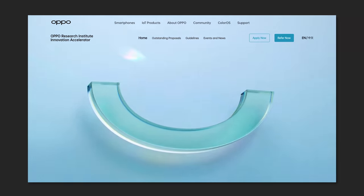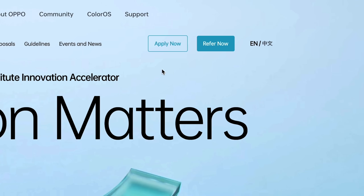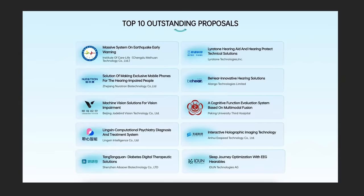Oppo just celebrated their 18th birthday and they're now looking into the future of digital health and accessibility. Through that, they've launched their Innovation Accelerator Program as part of Oppo's Research Institute, to further push technology to better the world using their hardware and software capabilities after so much experience in the consumer tech industry.